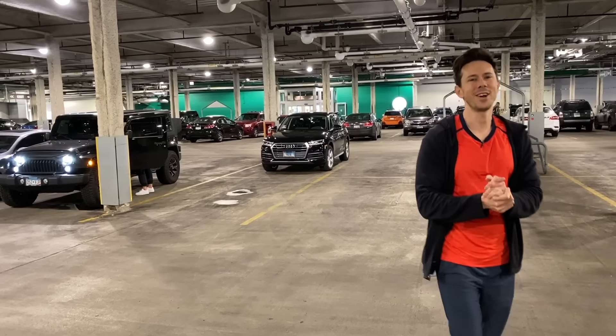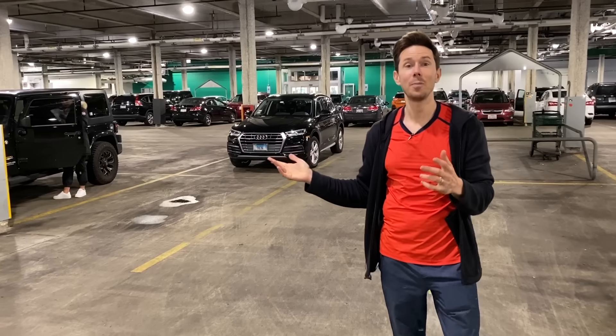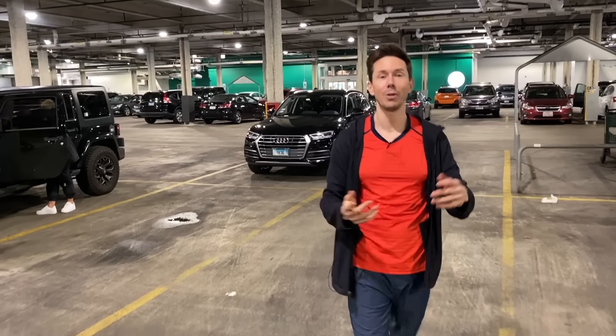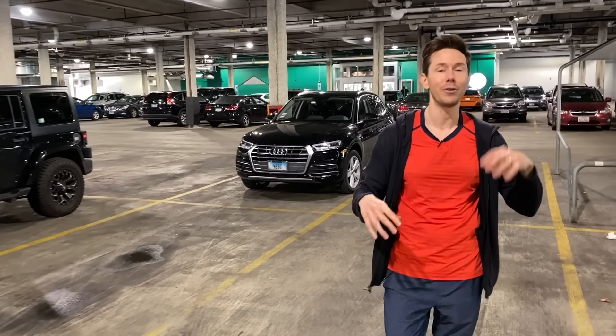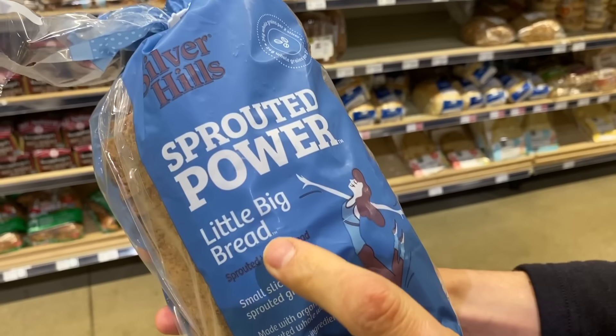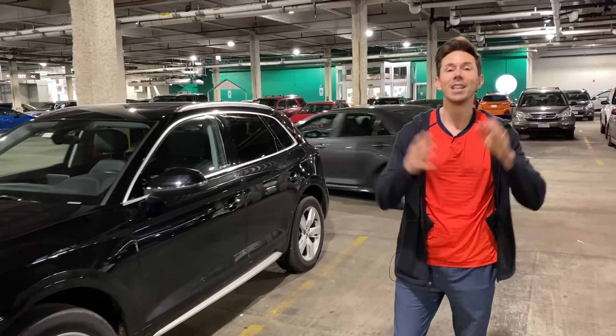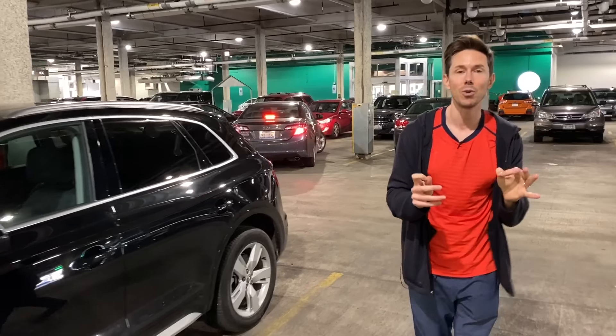FlavCity fam, what is up? It is Art and I coming at you from the grocery store — a pretty empty grocery store because it's Black Friday. Most people are getting flat screen TVs, going to Target, going to Walmart. We're at the grocery store because I want to make a video about the most nutrient-dense foods at the grocery store.